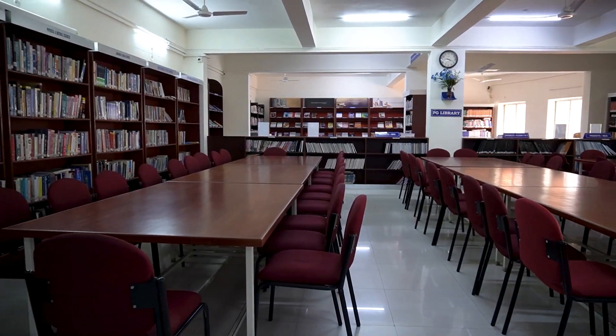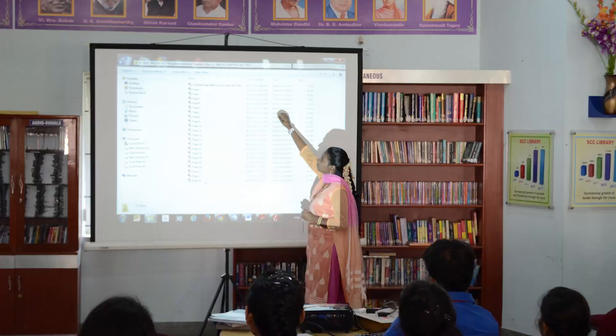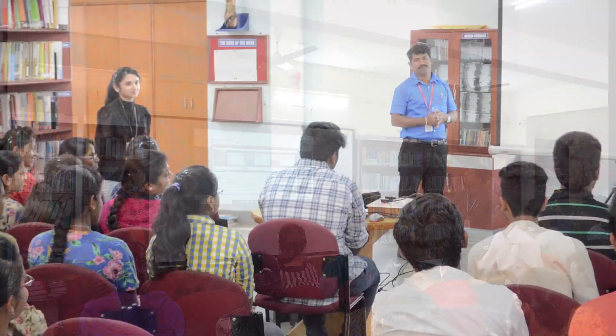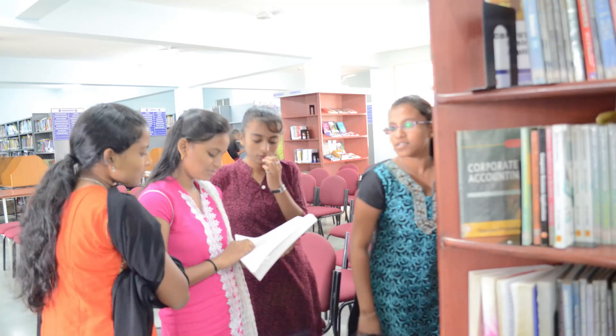In the beginning of every academic year, the Library Committee conducts a library orientation program to help students familiarize with the library facilities.